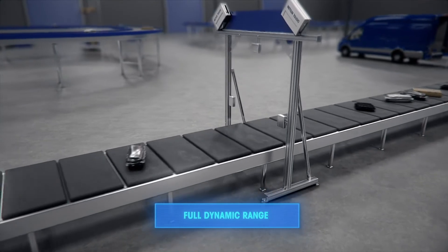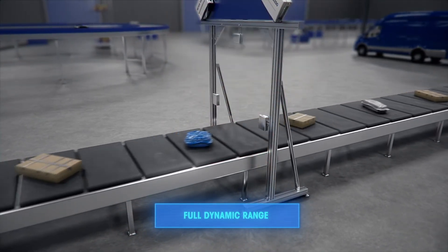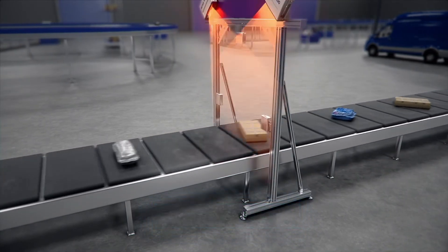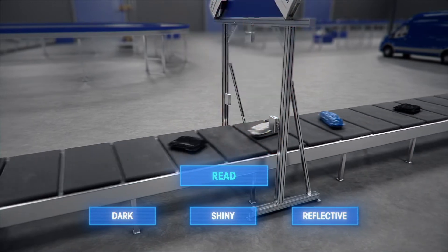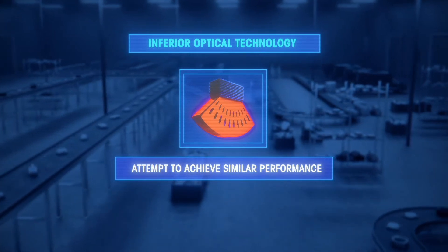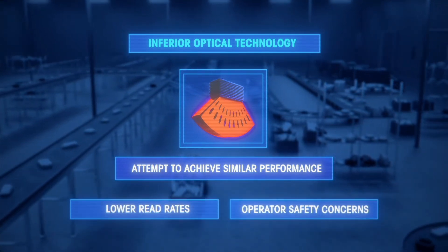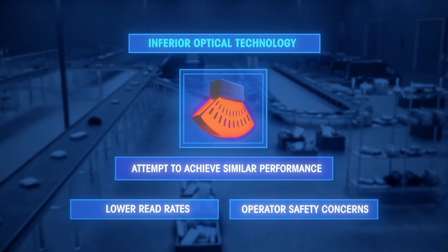Unlike other dynamic parcel Dimensioners in the market, the TLD950 offers a full dynamic range, giving you the ability to consistently and accurately read dark, shiny, and reflective packages. Solutions with inferior optical technology attempt to achieve similar performance with high-powered lasers, which leads to lower read rates and creates operator safety concerns associated with using increased laser power.